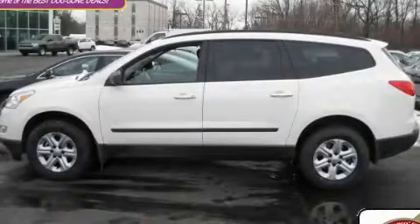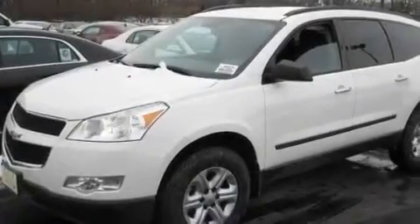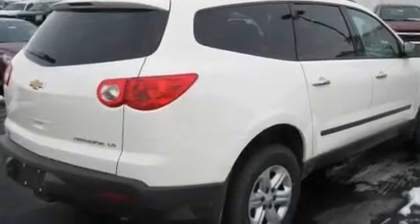This is a brand new 2011 Chevrolet Traverse, a car-like ride in space like an SUV. It has a 3.6-liter six-cylinder engine and an automatic transmission.